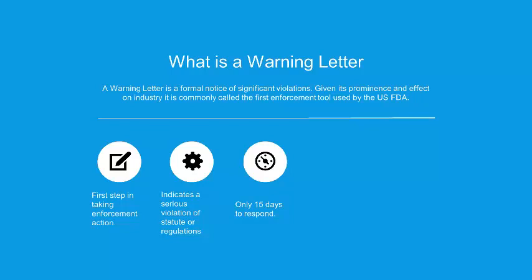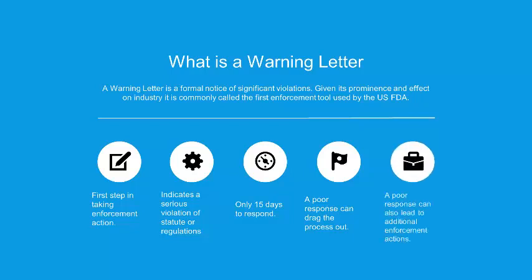There's only 15 days to respond to a warning letter — a little bit longer than we have for Form 483, but still not a whole lot of time to craft a really good response. A poor response can have consequences — one of those being to drag the process out. Warning letters are not something you want looming over your facility, and a poor response can keep that cloud there for a year, two years, even up to three years. A poor response can also lead to additional enforcement actions: seizures, administrative detentions, facility suspension — all of those can result when the FDA is left with the impression that the public is going to be put at risk.